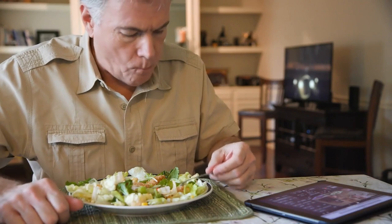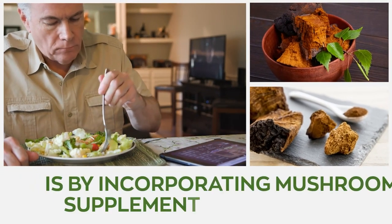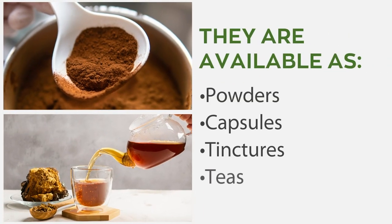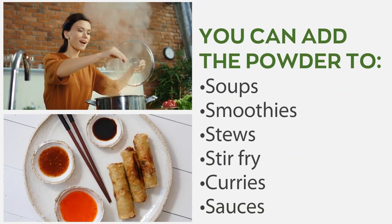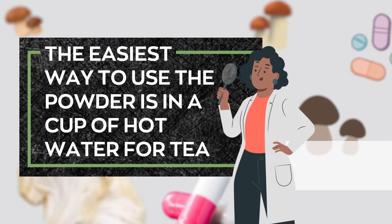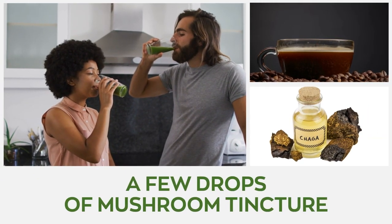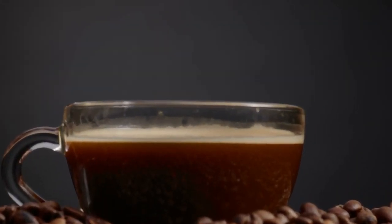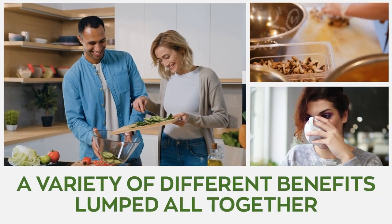Fresh mushrooms can be used in prepping our culinary dishes, but the fastest way to turbo-charge your immune system is by incorporating mushroom supplements into your diet. They're available as powders, capsules, tinctures, and teas. Additionally, you can sprinkle the powder into soups, smoothies, stews, stir-fry, curries, and sauces. The easiest way to use mushroom powder is in a cup of hot water for tea. Also, a few drops of mushroom tincture can be mixed into your favorite beverage, taken whole at a serving or spread throughout the day. You can always mix these mushrooms to enjoy a variety of different benefits all together.